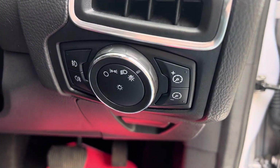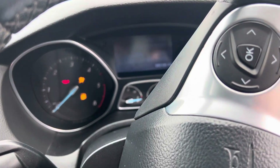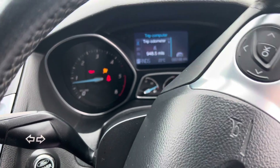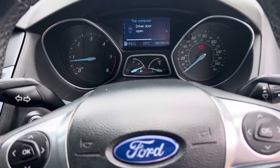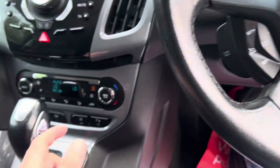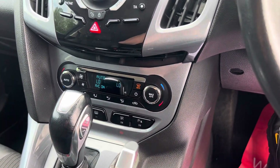You've got automatic headlights, and it's on a grand total of 85,189 miles. Starting the engine — as you can see, no warning lights on the dashboard. It's got cruise control and speed limiter, Bluetooth for your mobile phone.